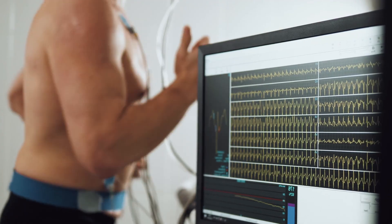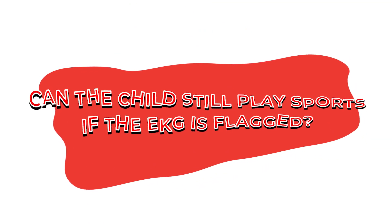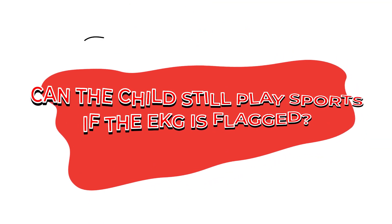It doesn't hurt. If your child has symptoms, or depending on what the echocardiogram and the EKG show, sometimes we'll also do what we call a stress test, which is where they run on the treadmill to make sure there's no problems. The child should not play sports if their EKG is flagged, because we want to make sure they do not have a life-threatening heart condition. It's important that until they see the cardiologist, they should not play sports.